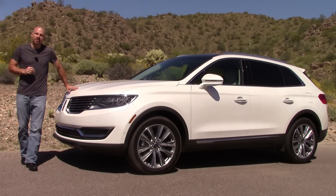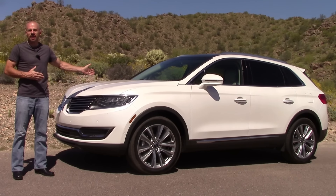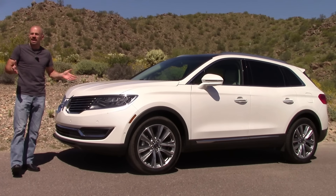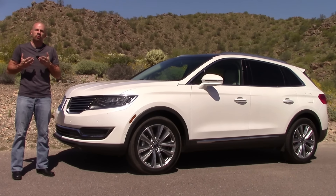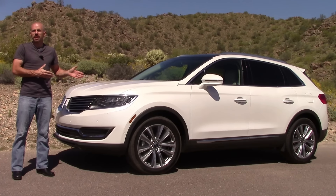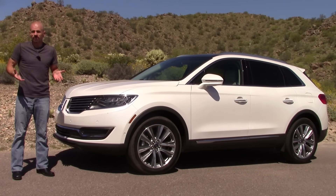Hey friends, Sam Hamart for Test Driven TV. I'm spending some time this week with a 2016 Lincoln MKX, all new midsize luxury crossover from Ford's luxury brand. It's got a lot of new features, new styling, and some class exclusive features that Lincoln really hopes will make it stand out in the market. It's got pricing that really puts it up against BMW, Mercedes, and even Lexus. So my question is, does it stack up?